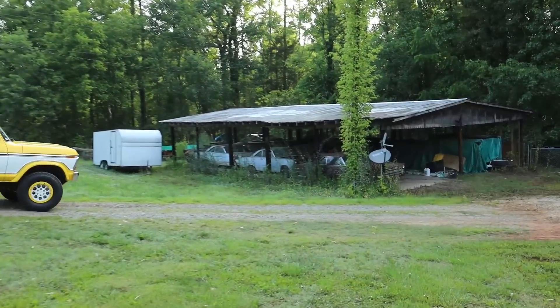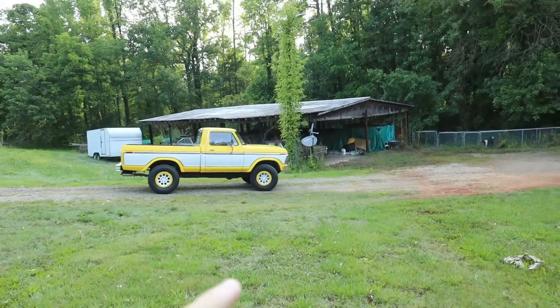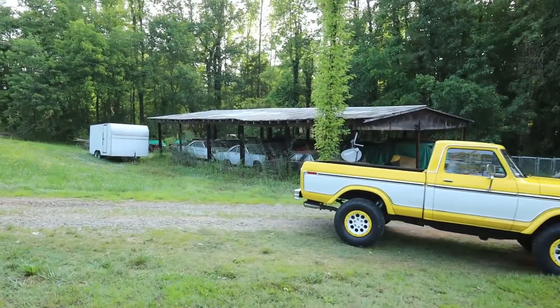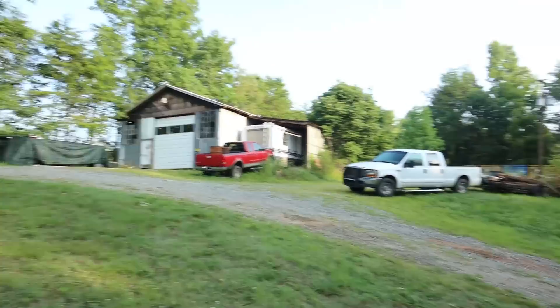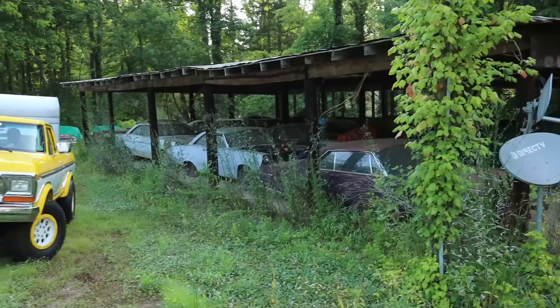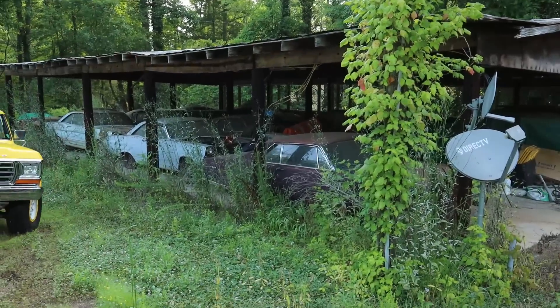So I made an entire video of this collection — it'll definitely go up after this video. If you want to see all these cars, you're definitely going to want to subscribe and turn post notifications on so when I drop it you'll be the first to know. At least half the stuff in here we could buy, by the way.